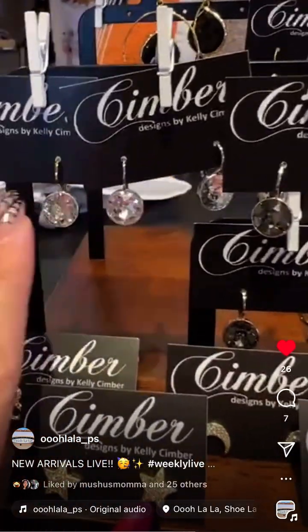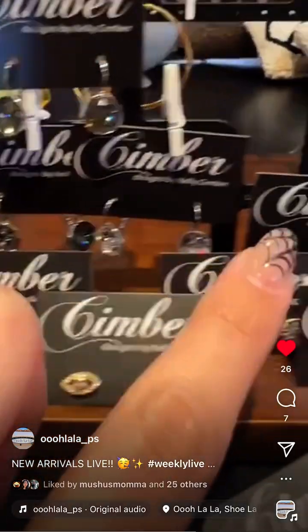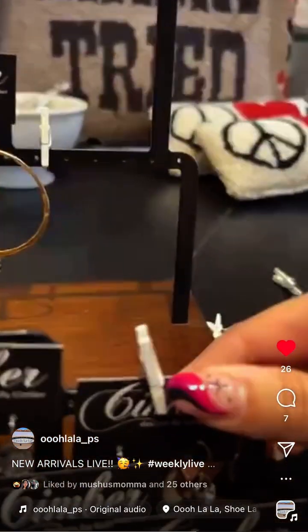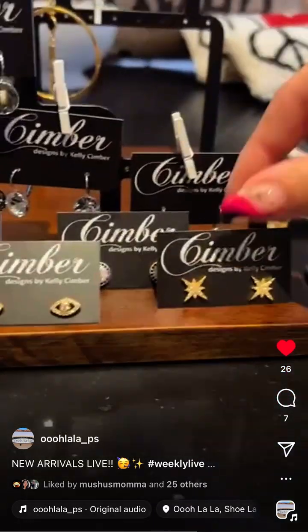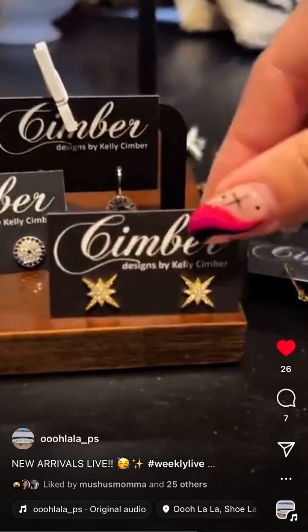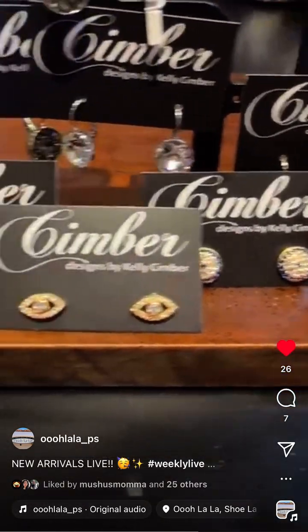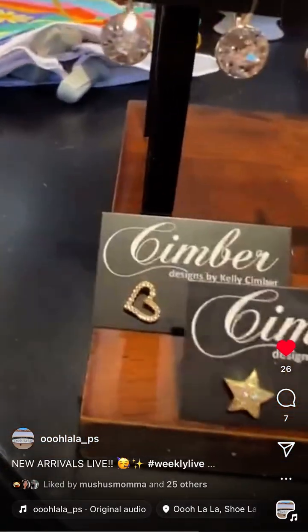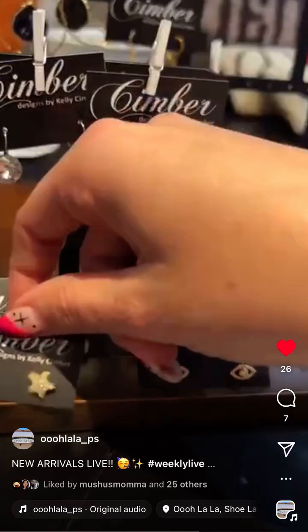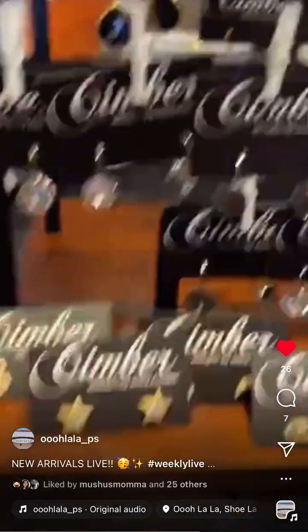Back to the Simber crystal earrings — there's silver and gold versions of each style. There are also really pretty CZ stud ones: a fun star, one with blue stones around it, eye/moon/stars, and little hearts. These are all 49 dollars.